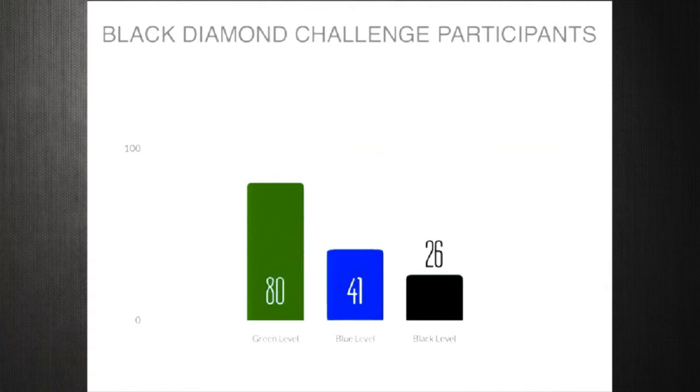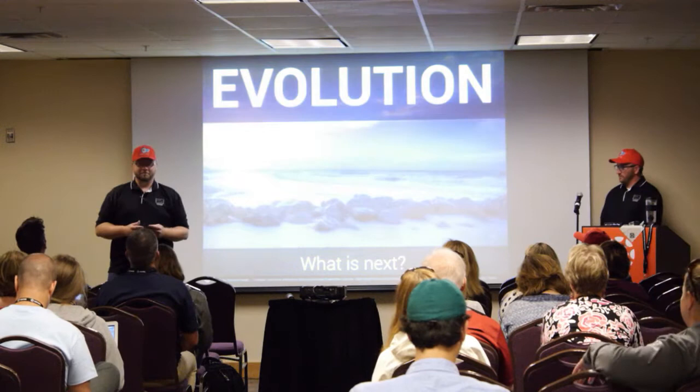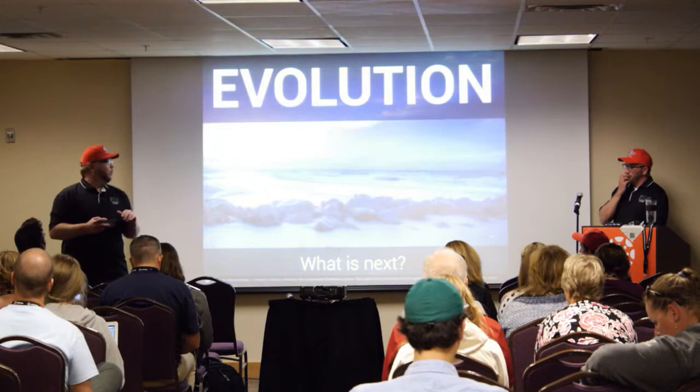As we move to the next couple of years, we're thinking about how we can make this bigger and better. One thing we initially saw was that some teachers who got to black diamond level only just barely got there — and we called them gray. We awarded it to them anyway and gave them some recognition and extra help to really get them to fully black diamond integration in their classrooms.